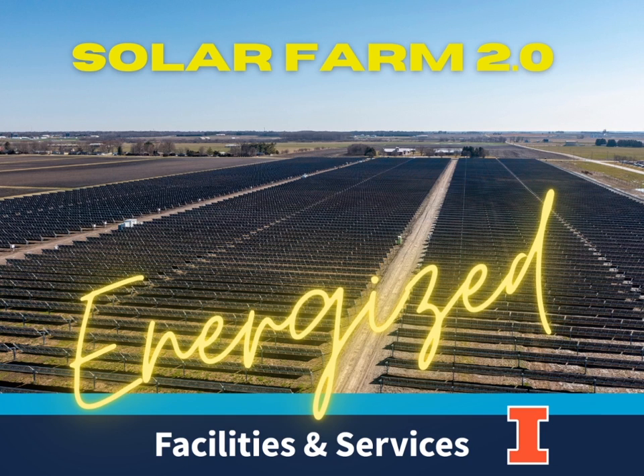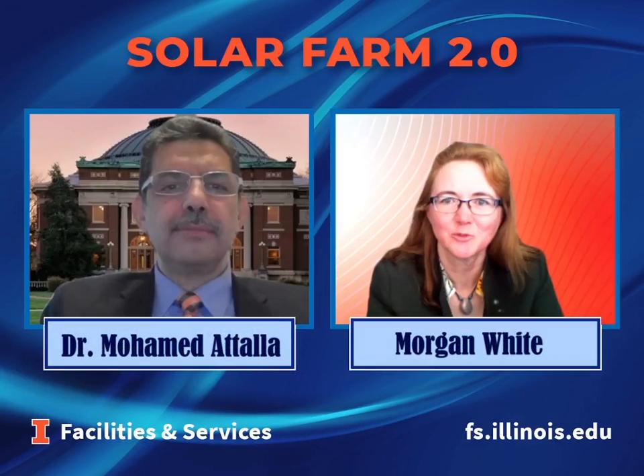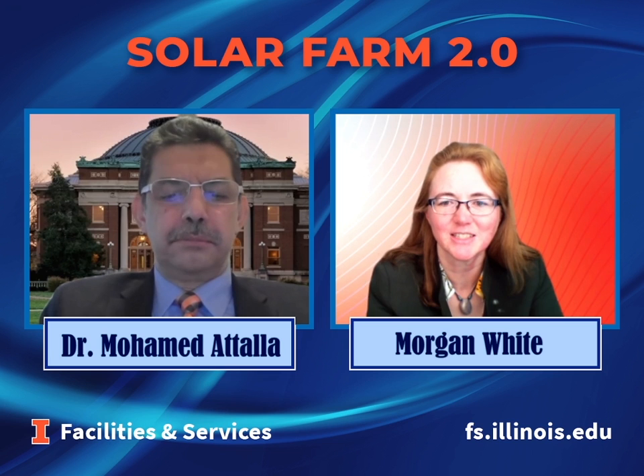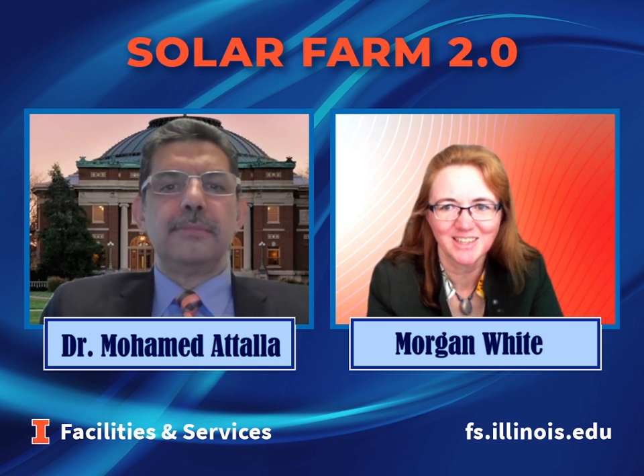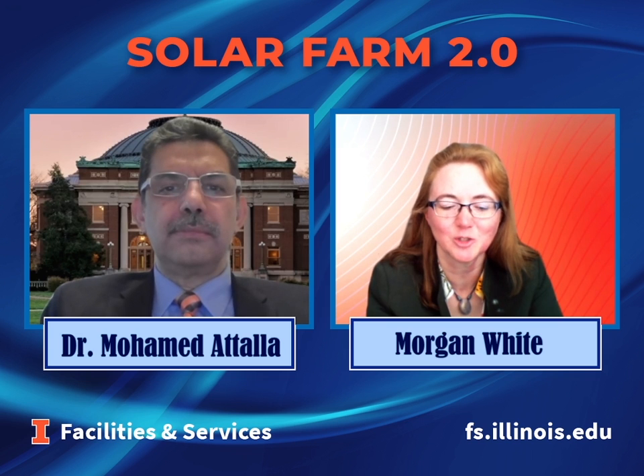Hi, everybody. My name is Morgan White. I'm the Associate Director for Facilities and Services Sustainability at the University of Illinois Urbana-Champaign. And I'm here today with our Executive Director, Dr. Mohamed Atala, to talk with you about the Solar Farm 2.0 project here on our campus.